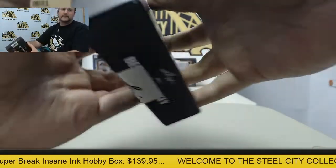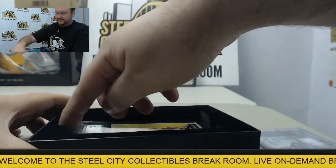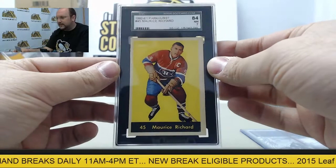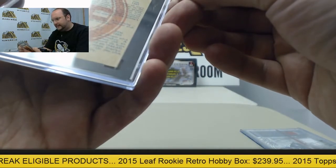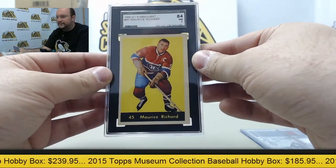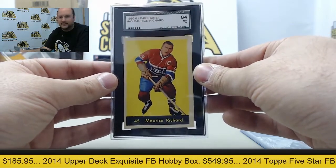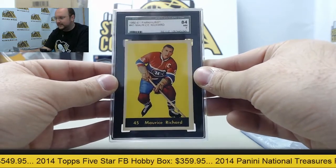Looks like they're going to keep on delivering here. We got a 1960 Maurice Richard card — they graded it 8.4. There we go. On top, Parkhurst 1960, graded 8.4 near mint. What a nice looking vintage card there.